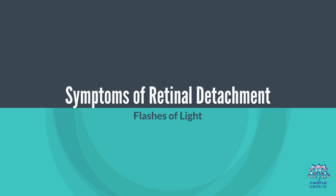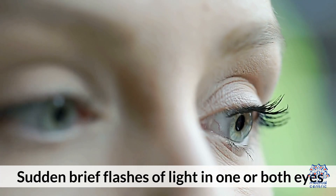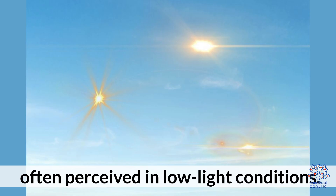Symptoms of Retinal Detachment. Flashes of Light: sudden, brief flashes of light in one or both eyes, often perceived in low-light conditions.